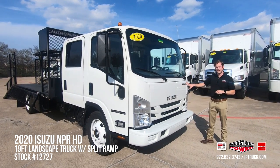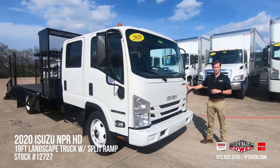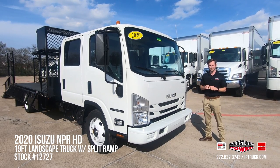This particular model is going to be powered by a 6.0 liter V8 gas engine paired with a six-speed automatic Isen transmission, which is a really proven and award-winning combination for the landscaping industry.